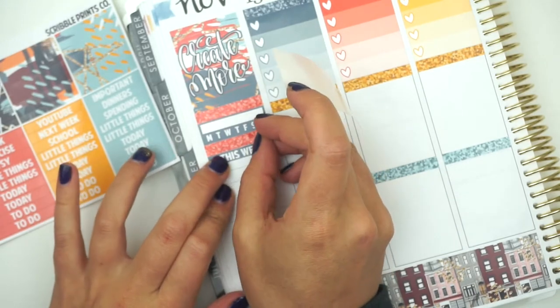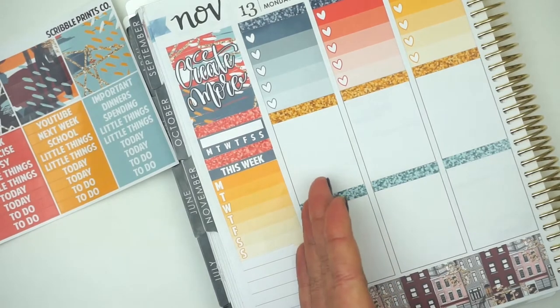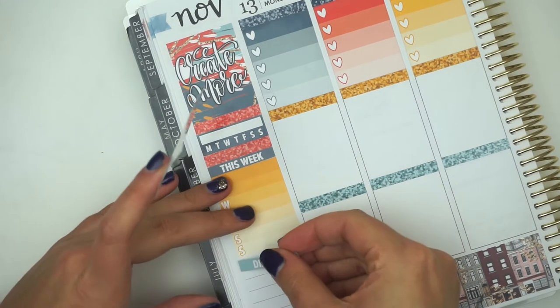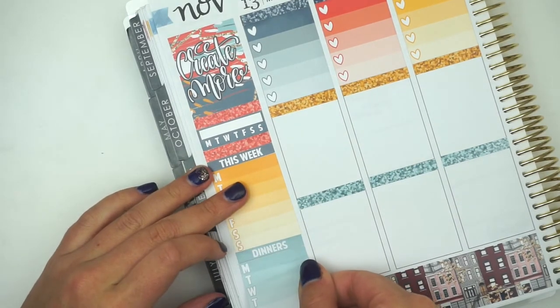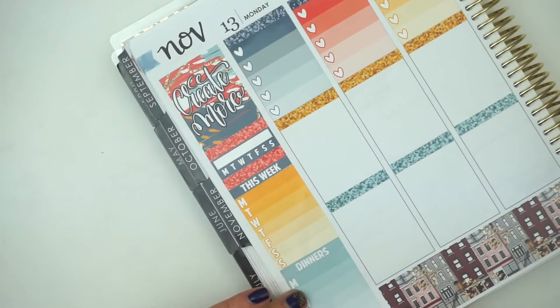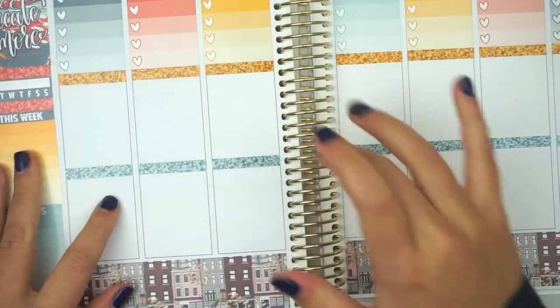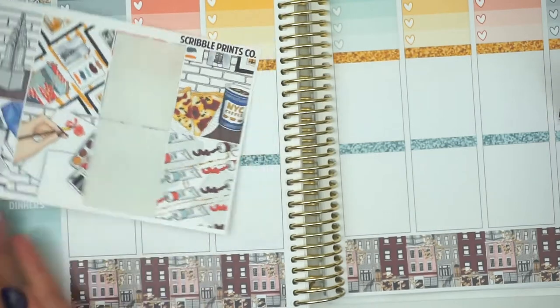I wish this 'this week' header was a different color, because I feel like it's a lot of red and this gray-blue color. Let's do dinners. Which one do we want to use? I think I'm going to use this one. Now let's do our full boxes. I know I'm going to scatter them this week, except for the weekend. Let's start on the weekend because I want to put these two together. Let's put it up here because it's not as crazy.